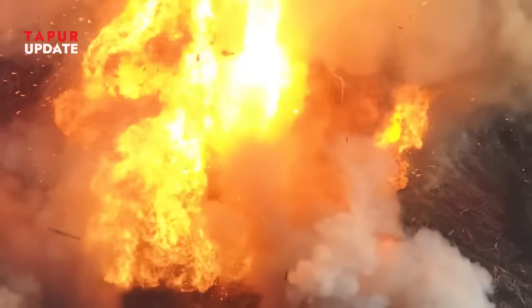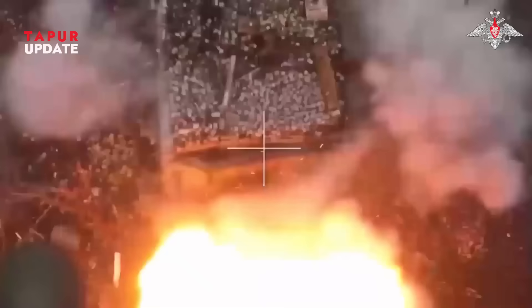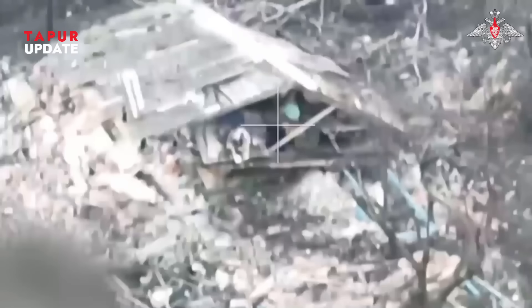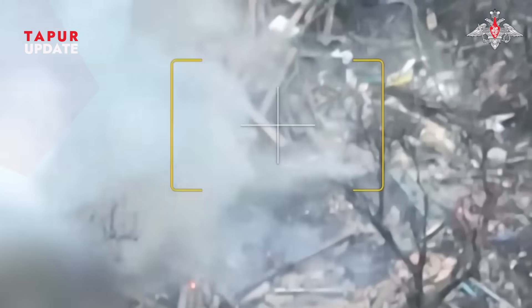Small, nimble, and hard to detect, FPV drones can sneak through tight spaces, dive straight onto a target, and detonate at the weakest points. They're not high-tech military marvels — they're garage-built game changers.